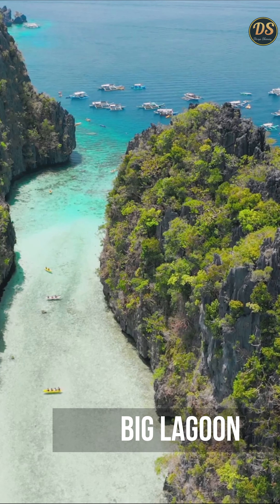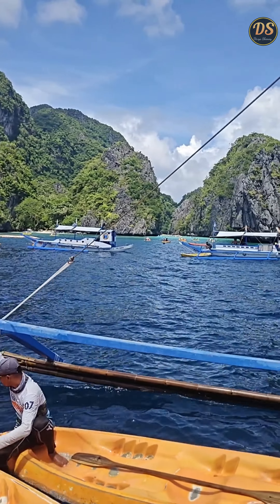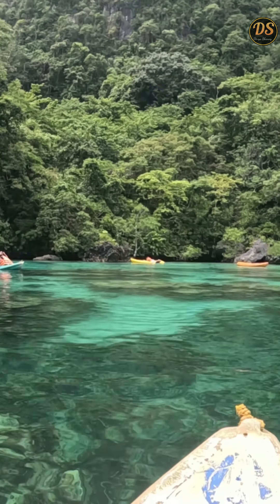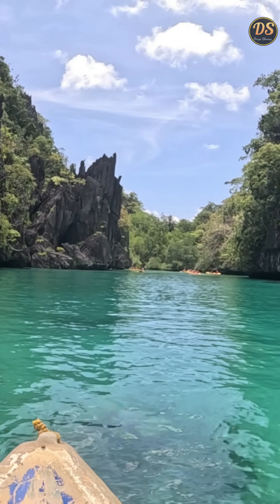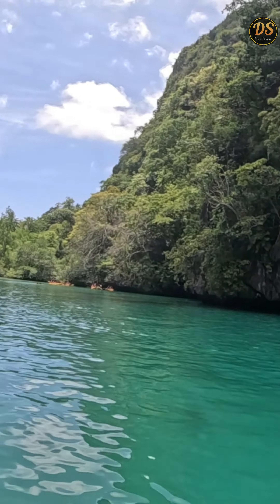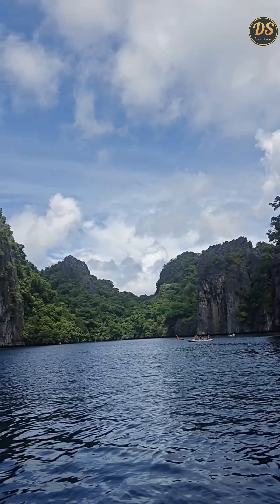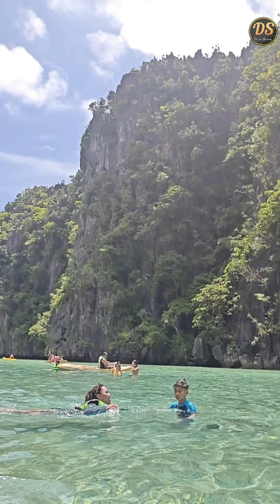Our first destination was Big Lagoon. It was a beautiful place with turquoise water and towering limestone formations. Here you can rent a kayak for 300 pesos for 2 people. Accessing the lagoon often involves a short kayak ride where you can fully appreciate the majestic surroundings. This is a perfect spot for taking stunning pictures. In some places, the water is shallow enough to stand on your feet.